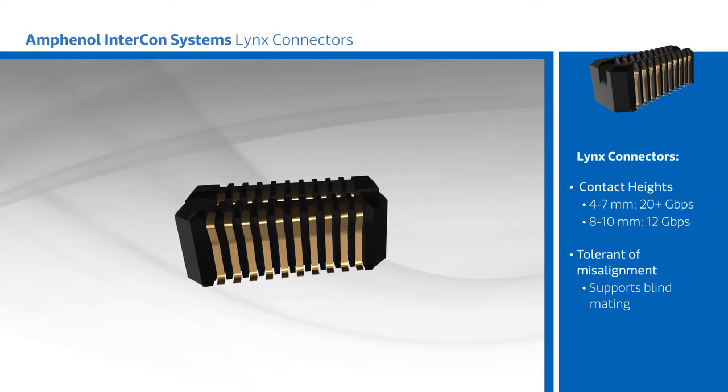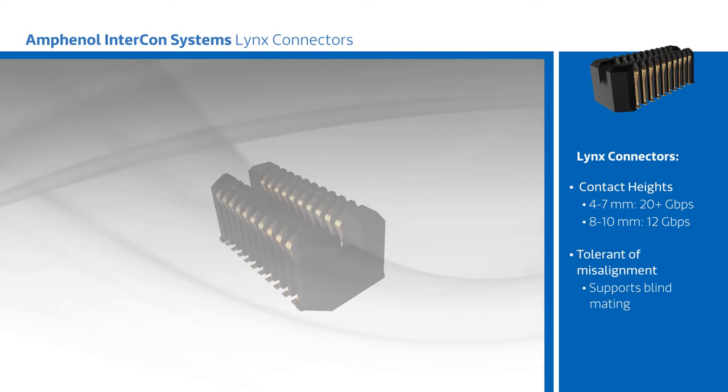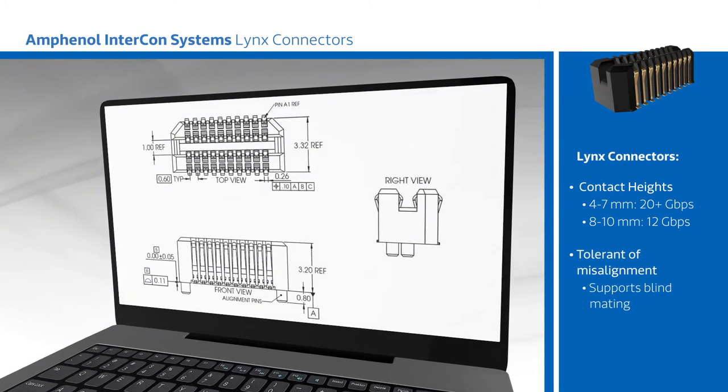Stacking heights from 4 to 10 millimeters are possible, and paddle card termination is an option for cabling to the connector. Lynx connectors use a 0.6 millimeter pitch, which is equivalent to a 0.3 millimeter pitch dual-row connector.